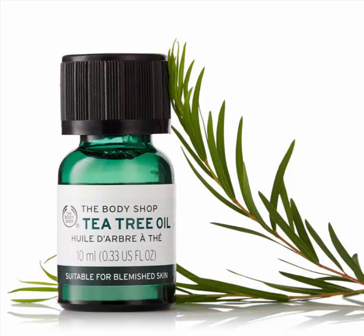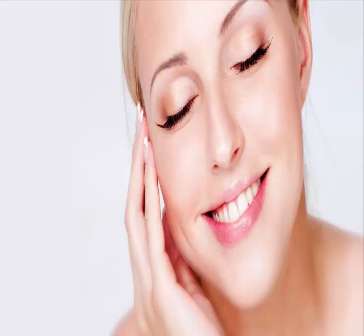Tea tree oil is very potent, so always dilute it before applying it to your skin. How to use it: 1. Mix 1 part tea tree oil with 9 parts water. 2. Dip a cotton swab into the mixture and apply it to affected areas. 3. Apply moisturizer if desired. 4. Repeat this process 1 to 2 times per day as needed.